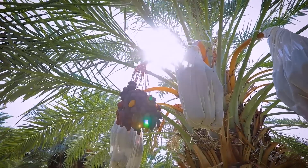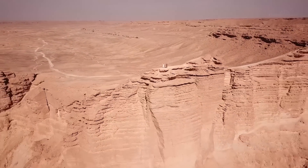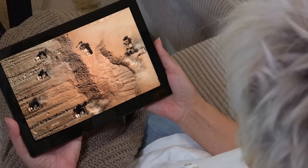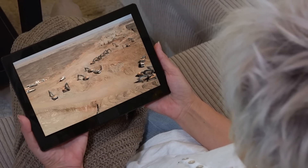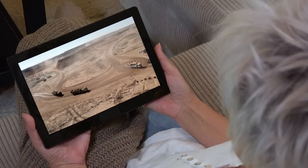Now you know why Saudi Arabia's deserts are turning into verdant fields. If you enjoyed this video, be sure to give it a like, subscribe, and turn on notifications. Thanks for watching.